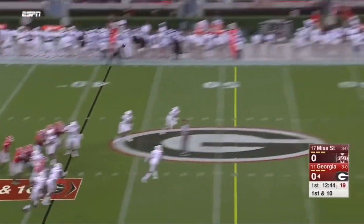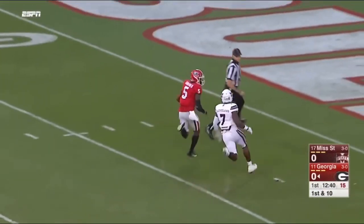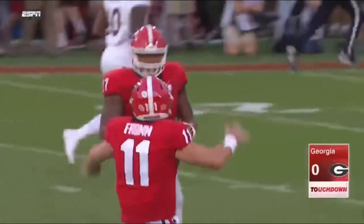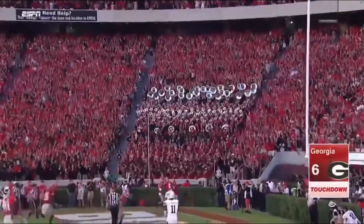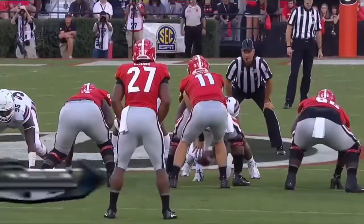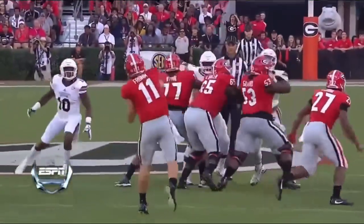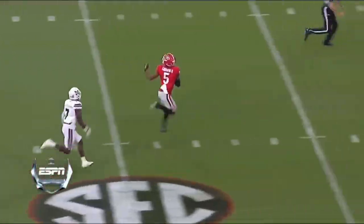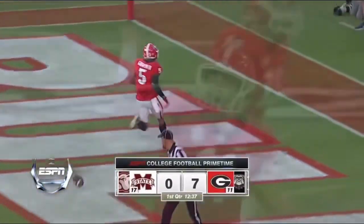Flea flicker to get the night started, downfield looking for Godwin. Into his hands — and guess which dogs are barking first. A little razzle-dazzle, the frosh from — to Terry Godwin. Hook it up for 59, and a touchdown lead on the first play.